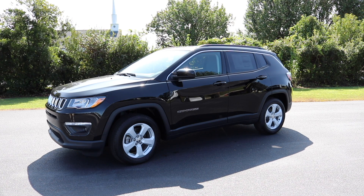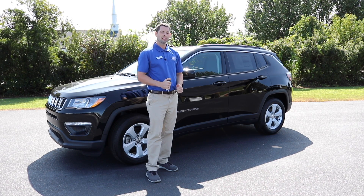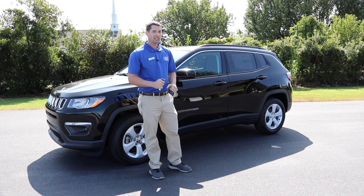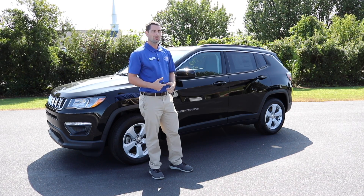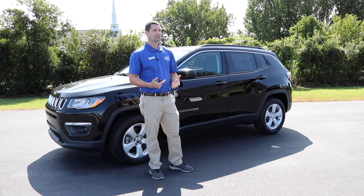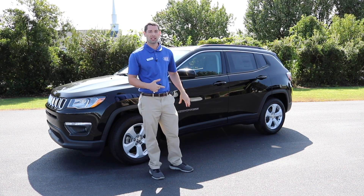In this video I've got a 2021 Jeep Compass Latitude. The Compass is a small to mid-size SUV — I like to call it a small SUV. We've got larger SUVs like the Grand Cherokee, which is quite a bit bigger than this one, and then really big ones like the Durango, so I consider this a small SUV.